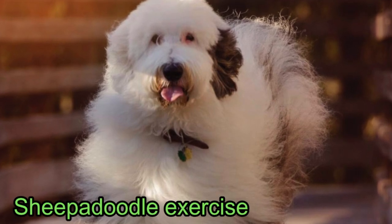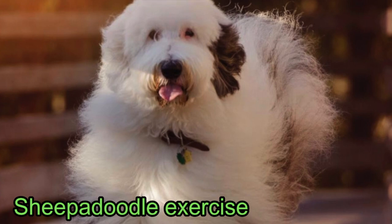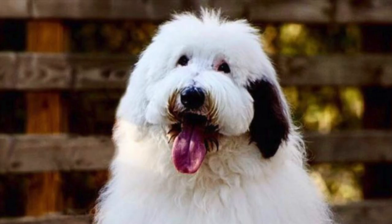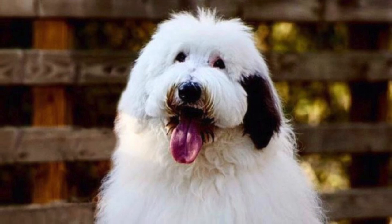It should come as no surprise to learn that the Sheepadoodle is a very active dog. Both breeds were bred to be athletic working dogs and they will require a lot of exercise to keep them both physically and mentally stimulated. It is suggested that you walk your Sheepadoodle at least 60 minutes a day, although you may prefer to go for a run or some other form of exercise.